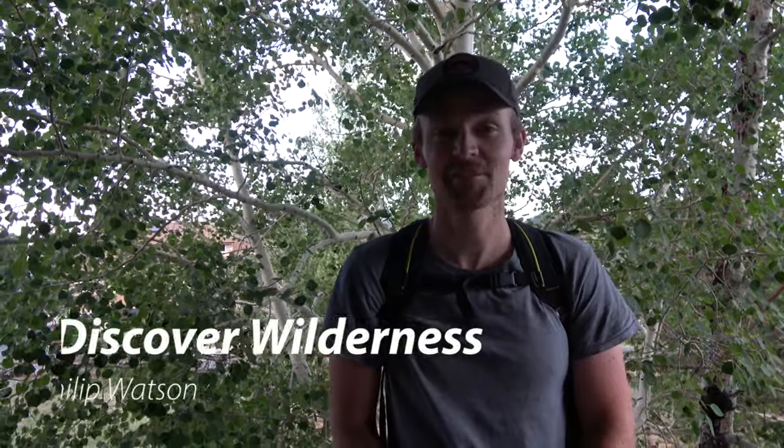Hi, I'm Phillip Watson. We are on day five of bug week. We are going to be looking at the flat-headed poplar borer today. Let's discover wilderness.